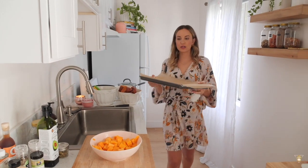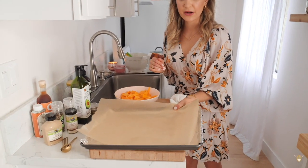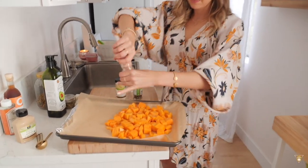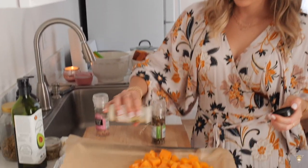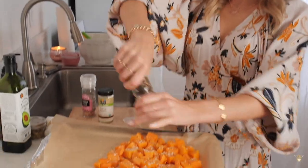Take a baking sheet and line it — I double-lined it — with foil on the bottom to protect the sheet and parchment paper on top. Spread everything out, then take your garlic powder, salt, and pepper and lightly season. I'm using pink salt because it's my favorite and apparently it's healthier. A little bit of garlic powder and a little black pepper.